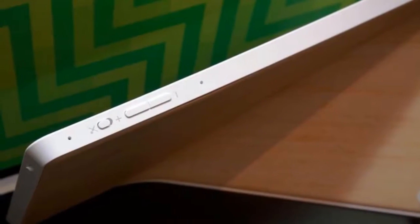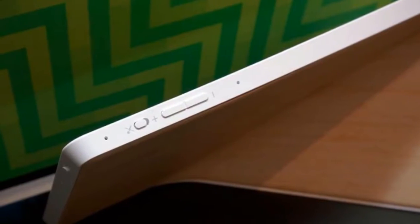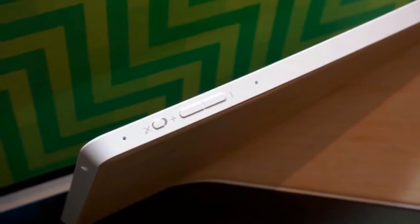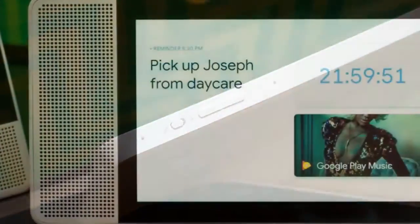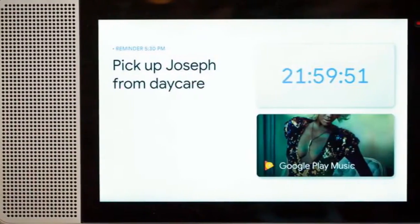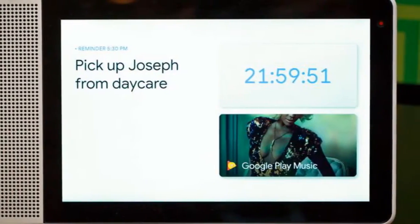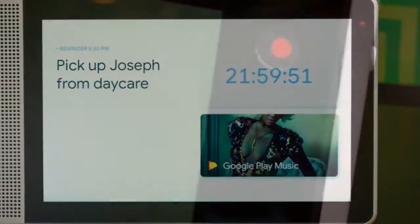Like the Echo Show, you'll be able to issue voice commands to Lenovo's Smart Display. Say the word and you can control your smart home, search the internet, ask for directions, or check your calendar. Lenovo's display will show info relevant to your question on your touchscreen, like a map or your schedule for the day. Unlike the Echo Show, which has Amazon's Assistant Alexa built in, the Lenovo Smart Display will use Google's Digital Assistant, which is just called Google Assistant.